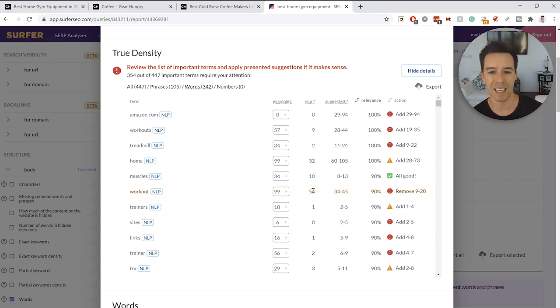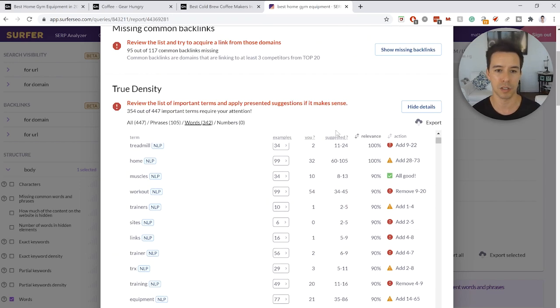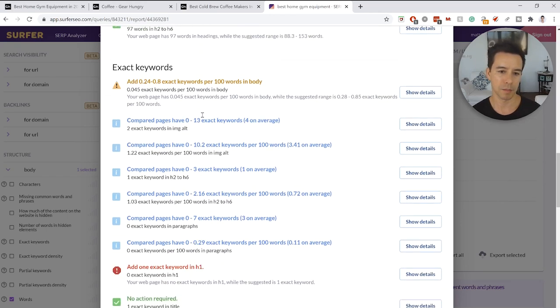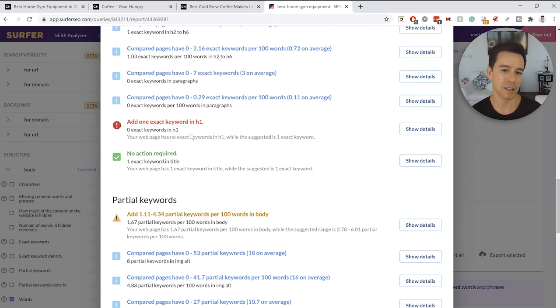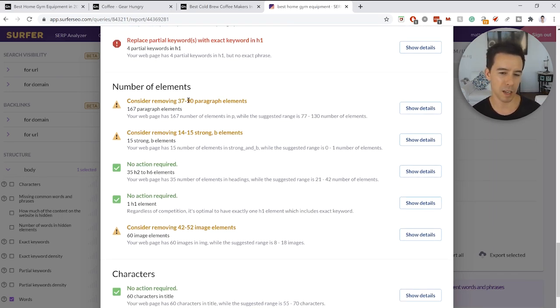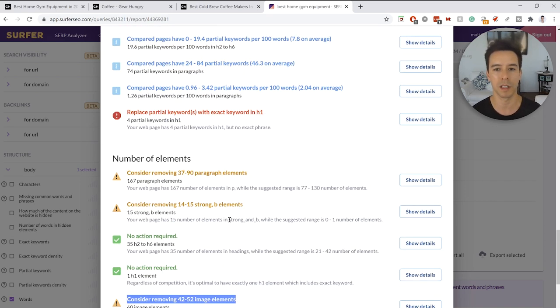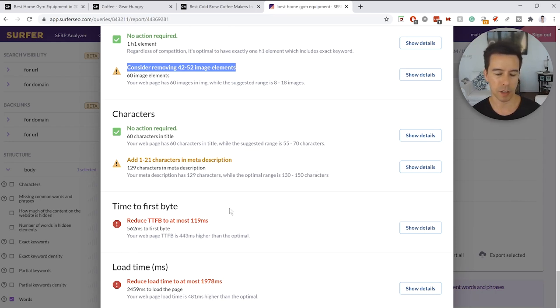Looking at keyword densities, things like amazon.com, workouts, and treadmill are under-optimized, while in some cases they're very over-optimized — using something 54 times where the suggested range is 34 to 45. I've seen very big improvements from fixing over-optimizations. But fix the word count issue first, then tweak the densities, otherwise you'd have to do it twice. Other Surfer guidance: missing the exact keyword in H1, but they have it in the title so that's fine. The site is also a little bit slow.